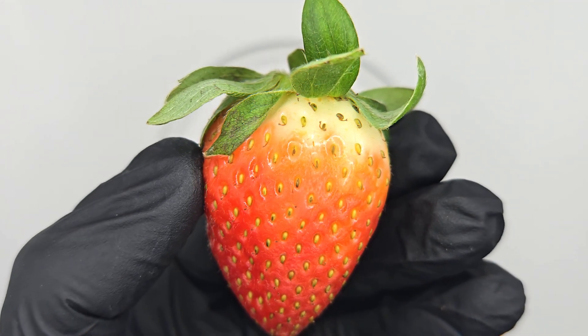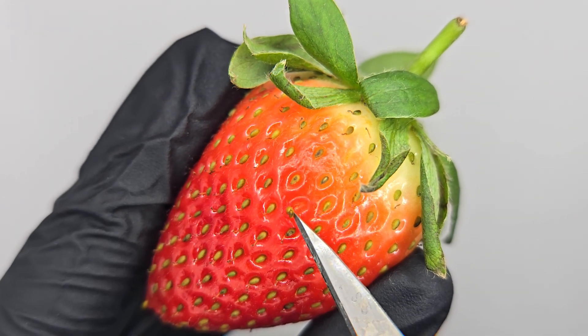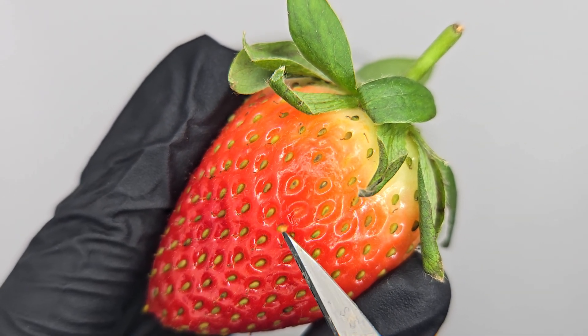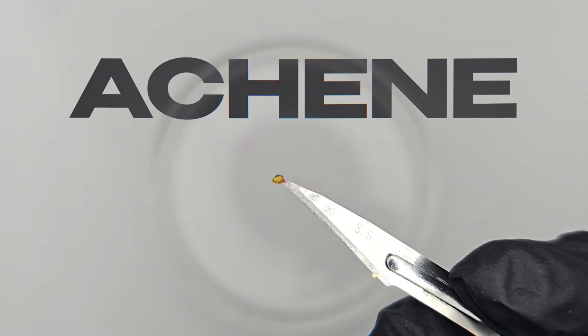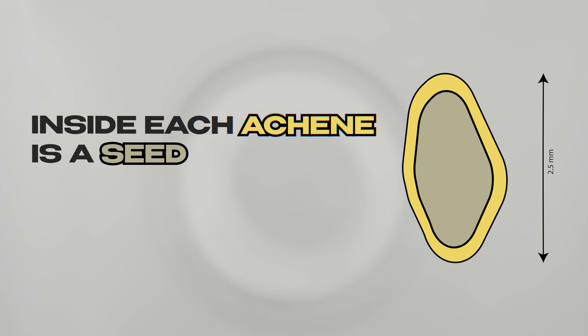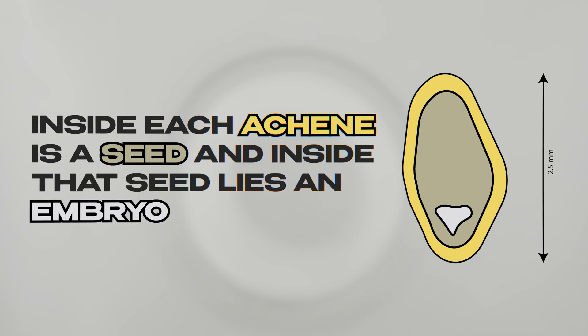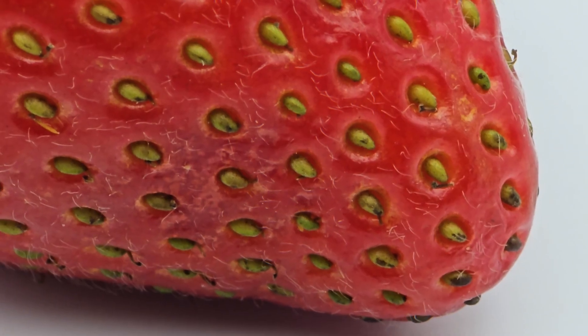Let's start on the outside. Those tiny yellow specks? They look like seeds, but they're not — at least not in the way you'd think. Each is called an achene, a tiny fruit all on its own. Inside each achene is a seed, and inside that seed lies an embryo — the beginnings of a whole new plant. Yes, this fruit wears its seeds on the outside, a rare trait in the plant kingdom.